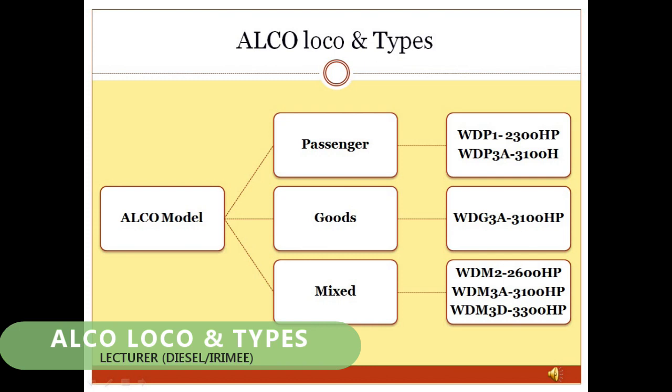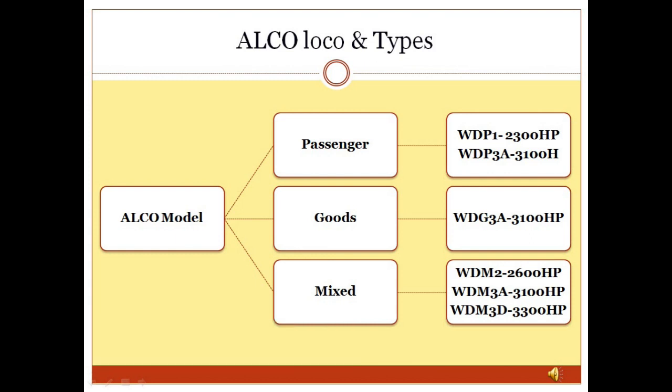ALCO Loco and Types: The first homemade diesel locomotive introduced in Indian Railway was the WDM2 of 2,600 HP, which was of ALCO design and suitable for both passenger and goods operations. It was further upgraded to 3,100 HP with improvement in fuel economy of 8% and reduction in oil consumption to 2.5%. Further technological improvements upgraded the engine to 3,300 HP, and the locomotive was named WDM3D.